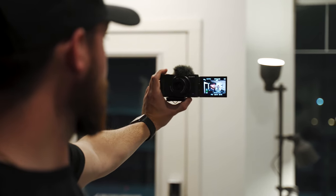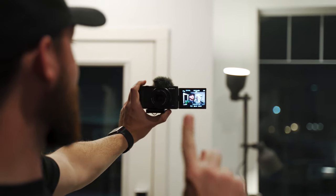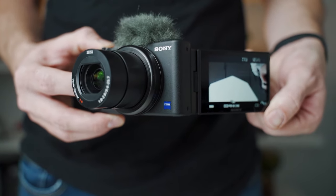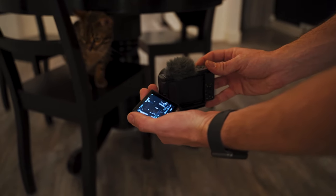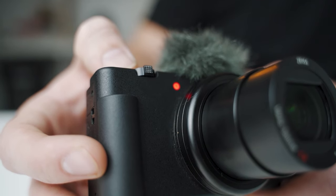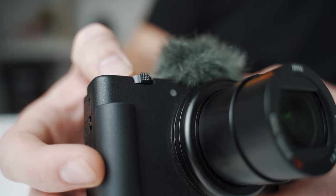Having a flip screen is freaking amazing after not having one for so long with our Sony a7 III. You can't turn the screen towards you, so you can't see the framing, you can't see if you're in focus, you can't see the exposure — you can't see anything. What Sony has also done is add a little record light on the front, so even if you have the flip screen facing both ways, you can still see that you're recording. It's simple, but it makes such a difference.